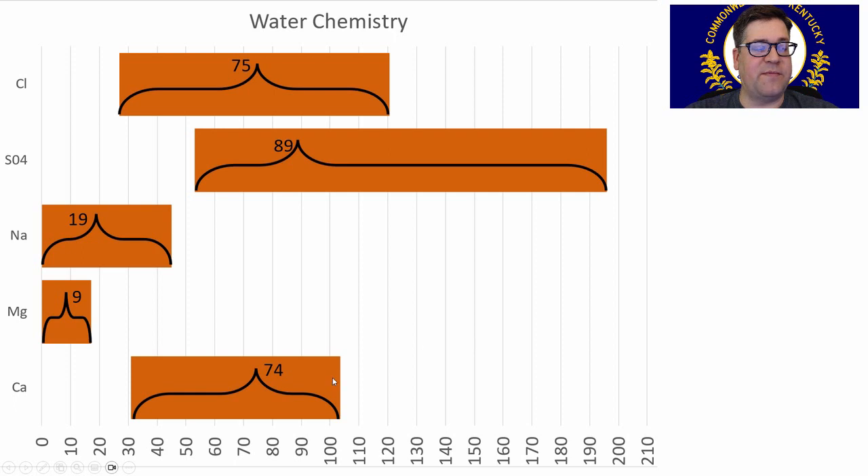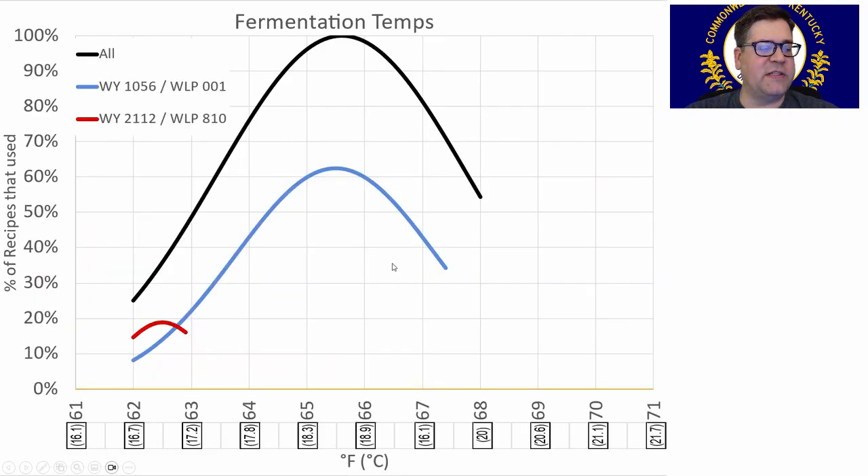Water chemistry: the mean was 74 calcium, 9 magnesium, 19 sodium. There were some crazy sulfate outliers — very high hardness water chemistry in one beer. The average was 89 sulfates and 75 chlorides. I'll try to stick as close as I can to those in my Brewfather recipe. Fermentation temps: I traced two different yeasts as well as the overall. The range was 62 to 68°F — a narrow band — with the average right around 65–66°F. I'll be at 66°F with my recipe.